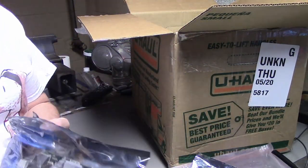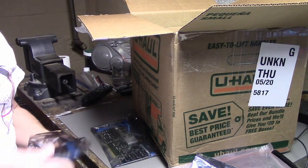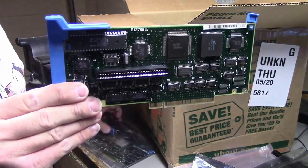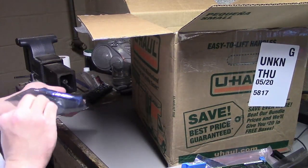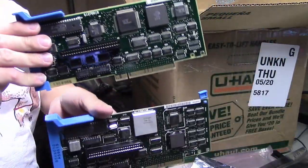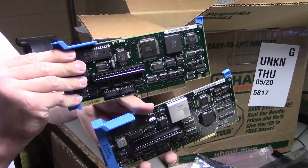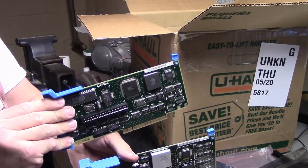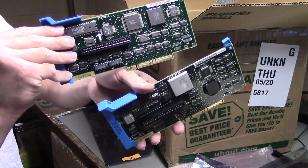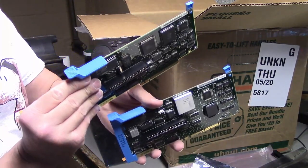Next, we have two MCA cards. You might recognize these if you've seen my other videos, but these are drive controllers for the IBM PS/2. There was one of these in my PS/2 Model 50, and I bought a couple extras trying to swap them out with different drive controllers and different hard drives, but nothing wound up working and I wound up putting a SCSI controller in there instead. I only grabbed these two because there was a whole box of these MCA cards — I figured I'd just grab a few more. I don't know if I'm going to ever use them, but they're just fun to have.